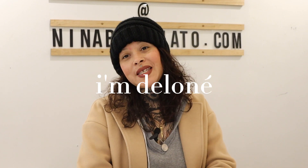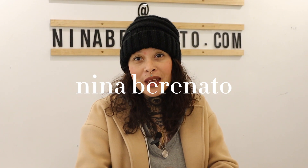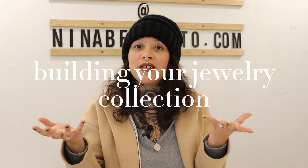Hi, I'm Delaunay and I am a jewelry stylist here at Neenah Baranato in Austin, Texas, and today I will be talking a bit about building your own personal jewelry collection.